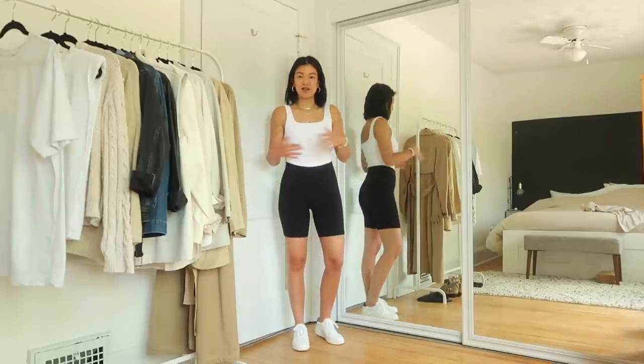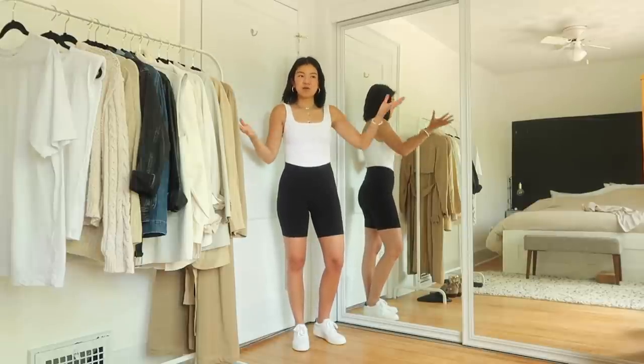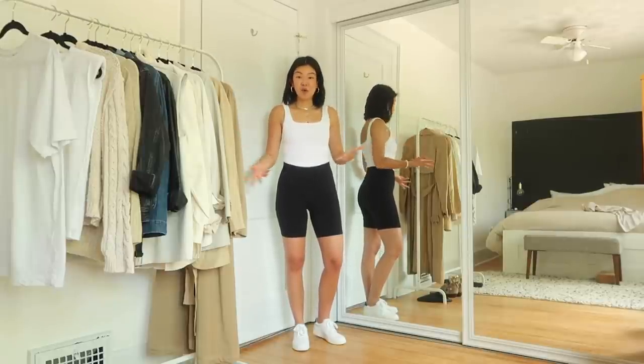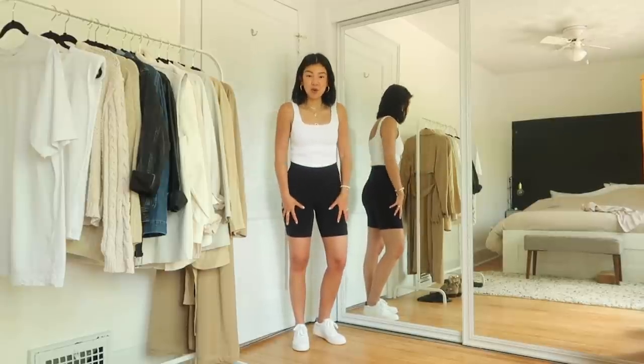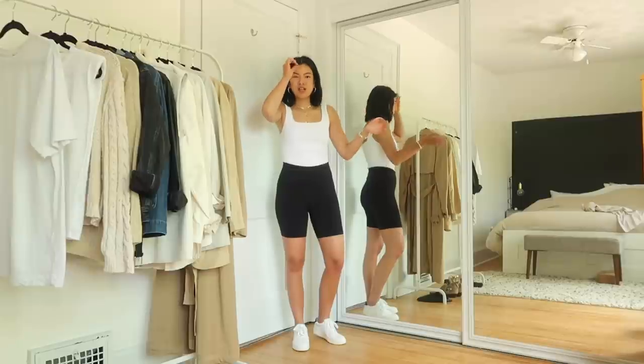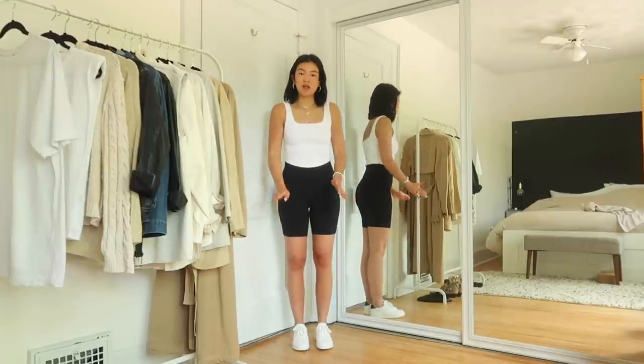This look I'm starting off with is the basic layer — everything else is going to be layered on top of that. It's perfect for a hot summer day, a walk, a picnic, wherever you want to go that's a little more active. That's what I love about bike shorts: they can look really fashionable but they're actually really functional as well.